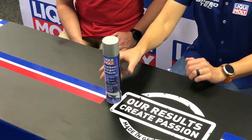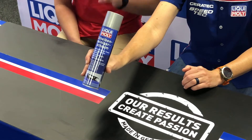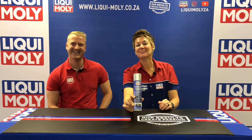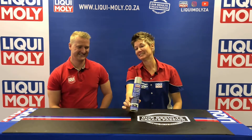Welcome to the Mally and Shelly show, where we unpack the product range one product at a time. The product for today is going to be our windscreen cleaner foam — this is such an amazing product. The product code is 1512 and it does make your life so much easier.